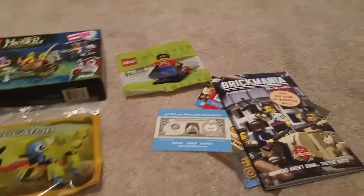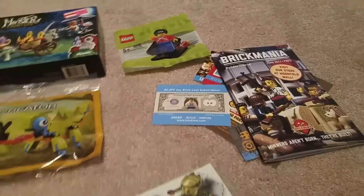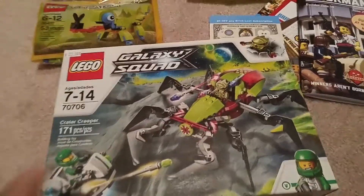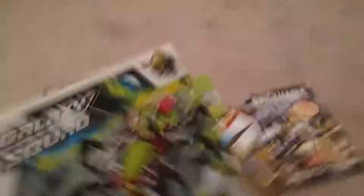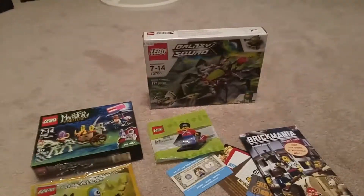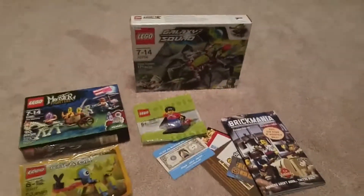And the last thing: I got this one for 23 bucks - I got the Galaxy Squad set, the Crater Creeper. My goal was to get a Galaxy Squad set and I did it. Hope you all enjoyed - that's all I got, peace out.